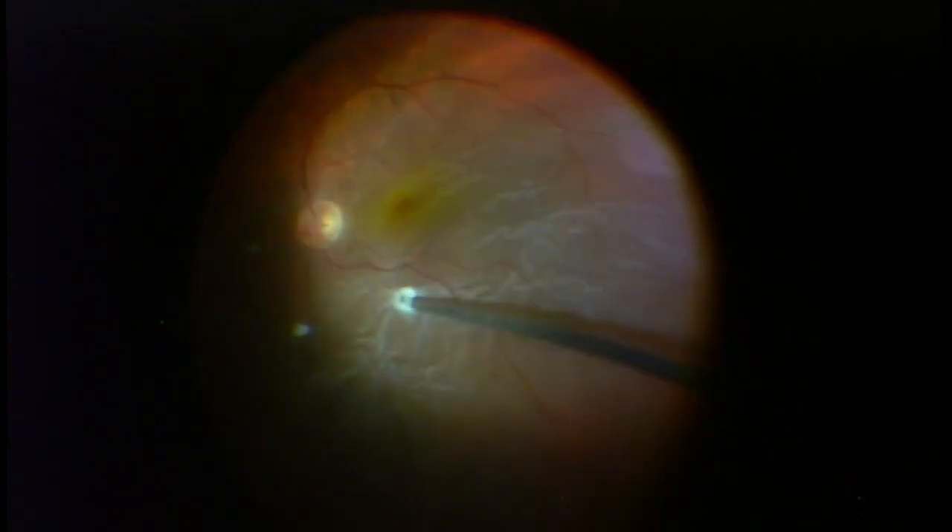If I were to reattach the retina and not treat any of the holes or tears, I guarantee it would redetach a week or two after this operation. The core operation here is called a vitrectomy — that's where we go inside the eye to fix the retinal detachment from inside.